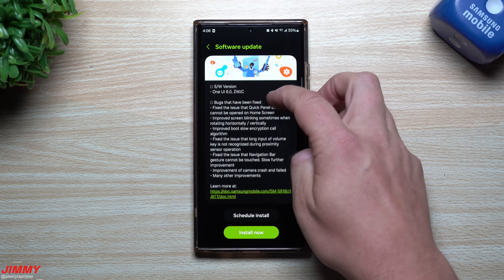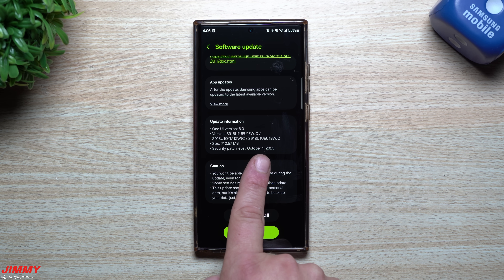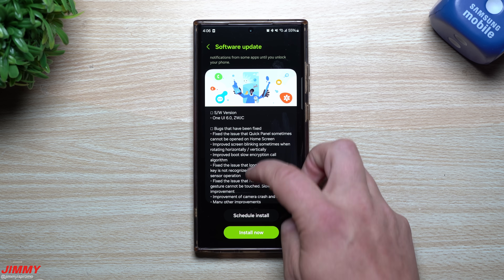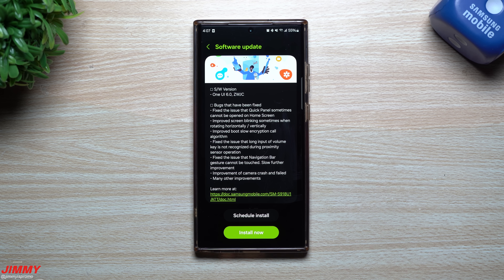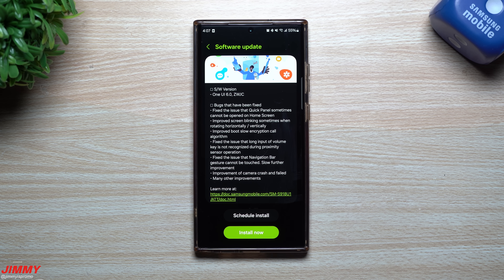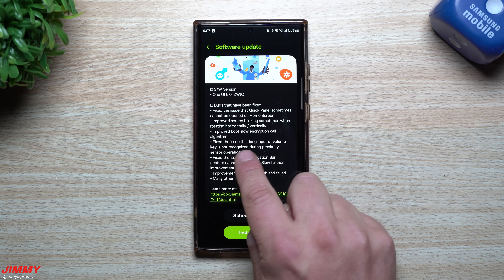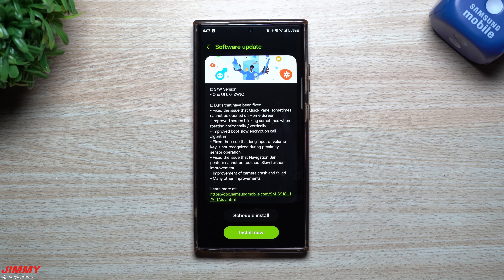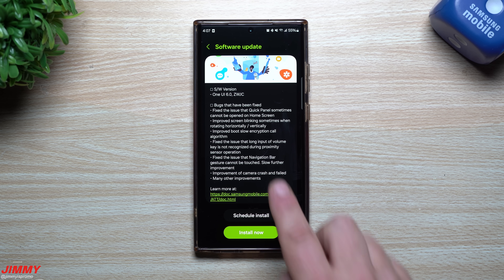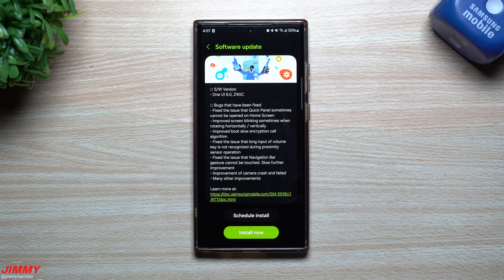This update ends with ZWJC. You still have that October 1st patch, which we've had for the last couple of updates, and the size is 710 megabytes. Some of the things it mentions as improved: they fixed the issue where the quick panel sometimes cannot be opened on the home screen, improved screen blinking when rotating horizontally or vertically, improved the boot slow encryption call algorithm, fixed the issue where long input of the volume key is not recognized during proximity sensor operation, fixed the issue that navigation bar gesture cannot be touched, and also improved camera crash and failure, among many other improvements.